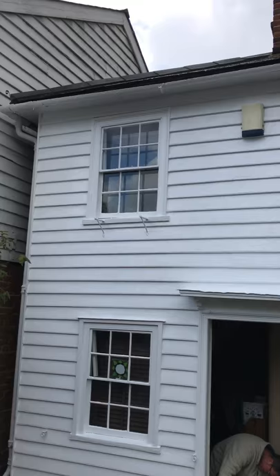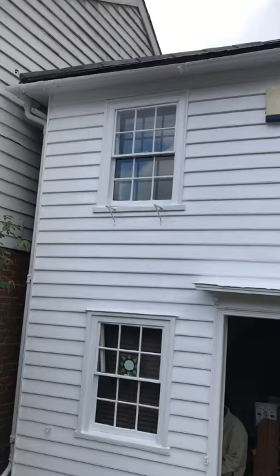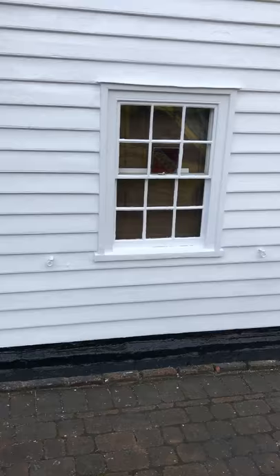We had to scrape down all the weatherboards because they were really rotten. We put a load of filler everywhere, sanded down all the weatherboards, and added two coats of satin wood Dulux Weathershield. Done all the windows, changed a couple of the panes of glass, changed all the putty over, painted them down onto the black band, put the black band on — satin wood.